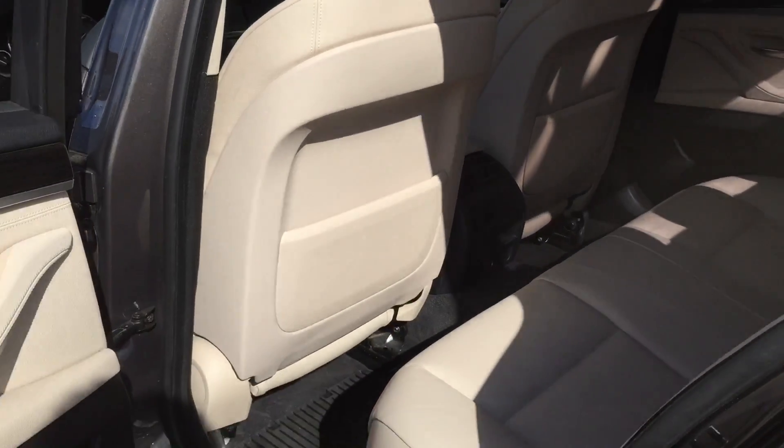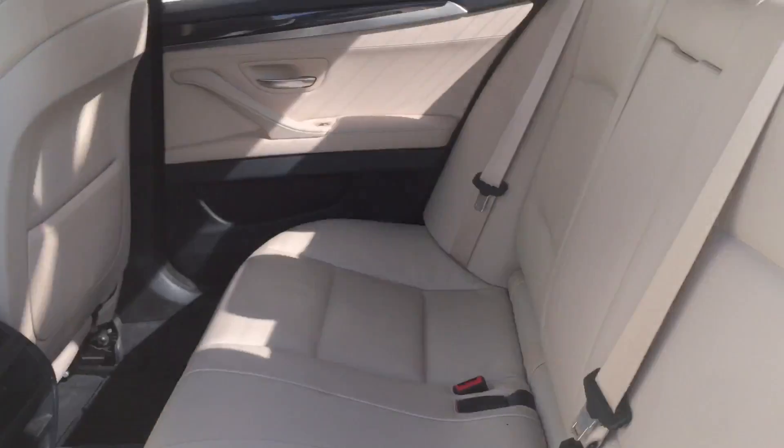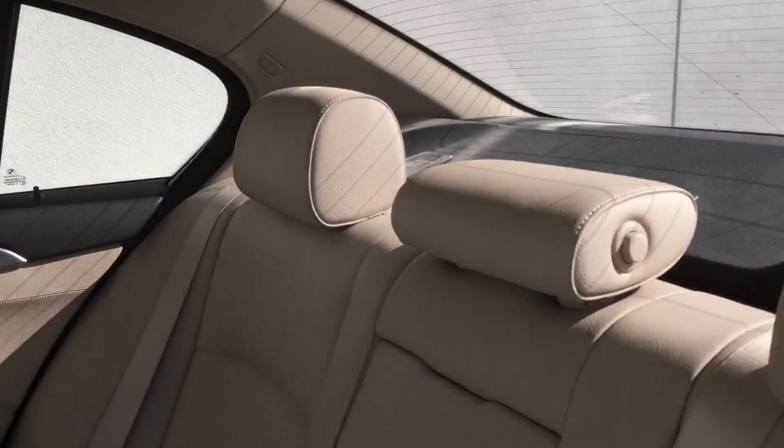Let's take a quick look here in the back. Again, very clean car. Very nice.